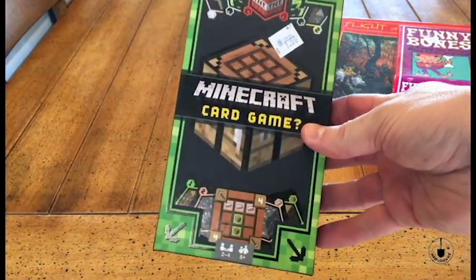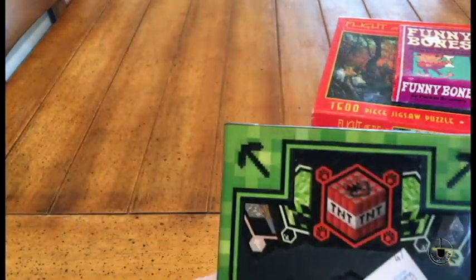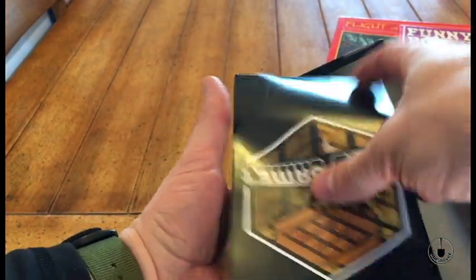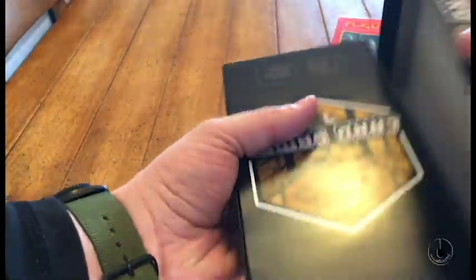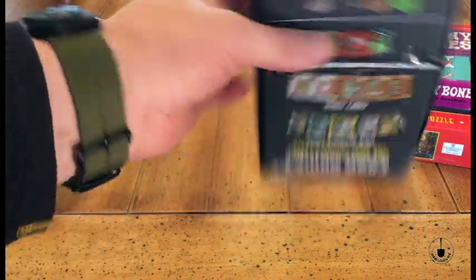Also, my younger son might like this — it's a Minecraft card game. This one was just a buck, can't go wrong with a dollar. It was unused, still new, and the cards haven't been taken out. When I looked it up on Amazon seeing it in the store, the reviews were good. So that'd be fun to check out.